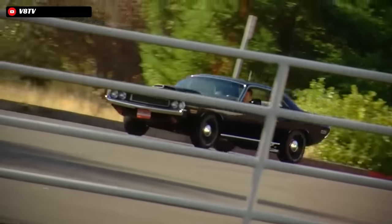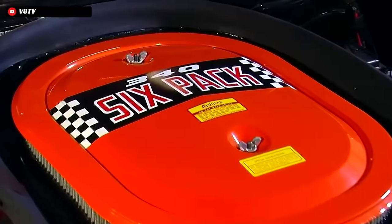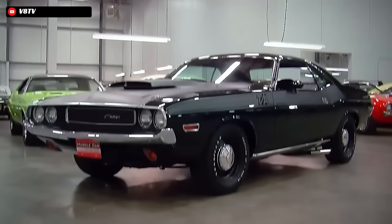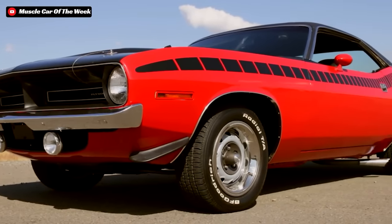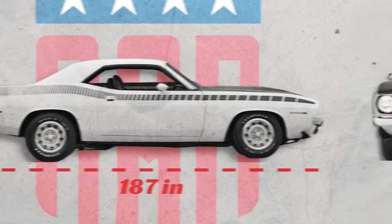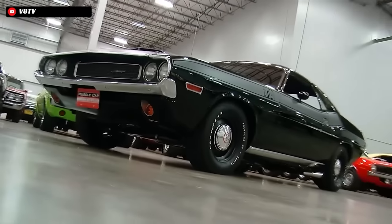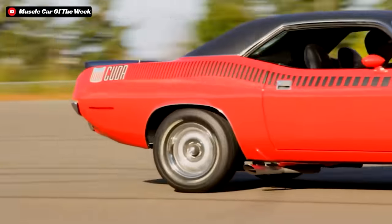There was a bit of a catch here though. Even being sister cars that utilized essentially the exact same engine combinations, there were actually some pretty stark differences between the Cuda and the Challenger, besides the obvious styling changes. The Cuda was actually a bit smaller of a car. Compared to the Challenger, it had a 2-inch shorter wheelbase, it was just 5 inches shorter in overall length, and the Cuda was 1.7 inches narrower than the Challenger. Add all that together and you got a slightly more nimble and tossable car with the Cuda than you did with the Challenger — albeit not by much, but it was still something.